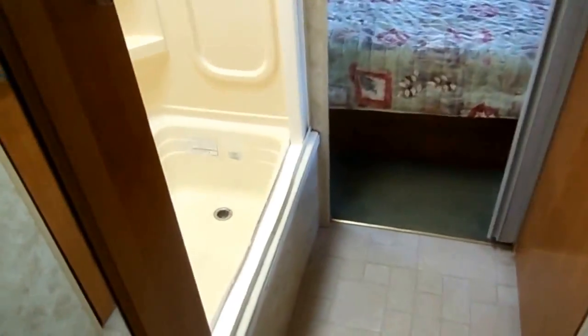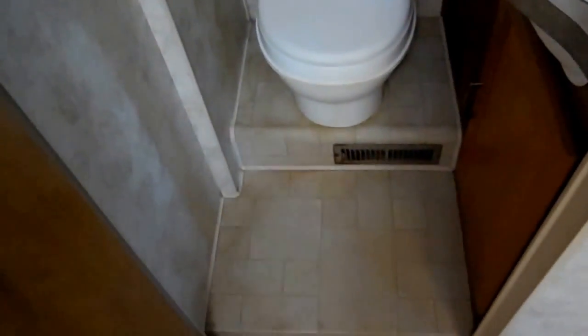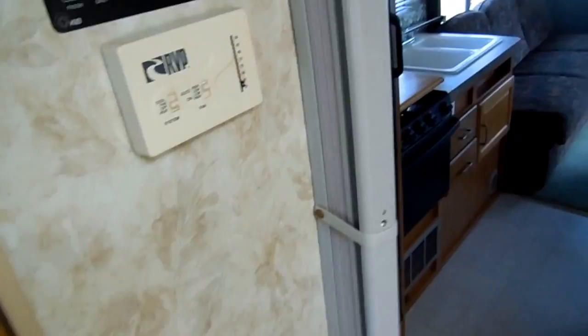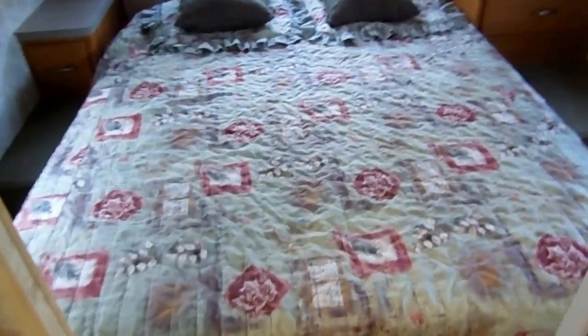We've got a privacy curtain here leading into the walk-through bathroom. On one side you've got a large tub and shower with a skylight, and a private water closet on the other. In here you've got your sink, vanity, vent fan, and RV toilet. There's also a privacy curtain to separate the bedroom and bathroom from the rest of the RV, and another leading into the rear bedroom to completely isolate the bathroom.